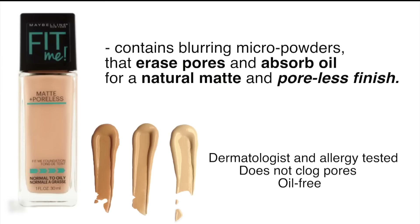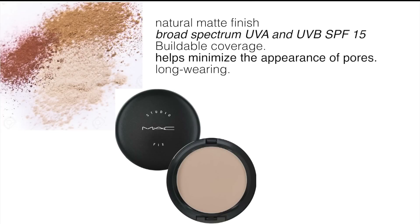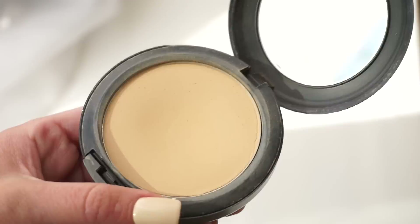The last liquid option I want to mention is the Fit Me Matte and Poreless Foundation. This is going to mattify and refine pores; I find it to be a sheer-to-medium coverage. I would also recommend the MAC Studio Fix — this is a pressed powder with buildable coverage, so you can use it as a powder to touch up throughout the day or as a sheer-to-medium foundation.